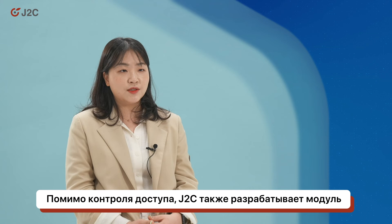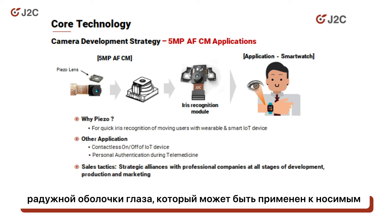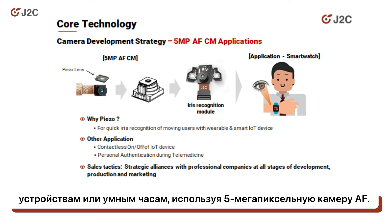Other than access control, J2C is also developing an iris recognition module which can be applied to wearables or smartwatches. It uses a 5-megapixel fixed-focus camera.